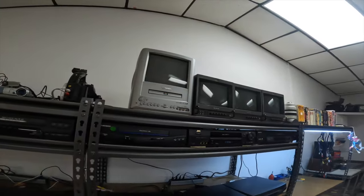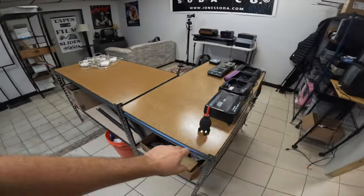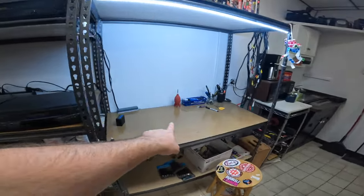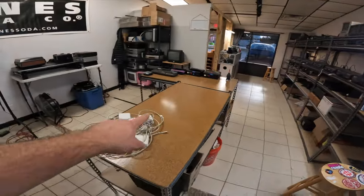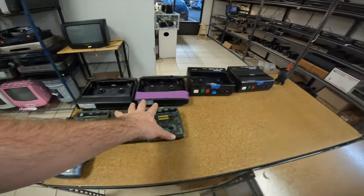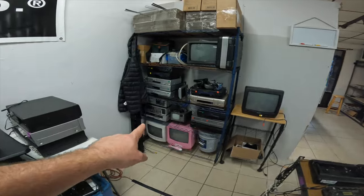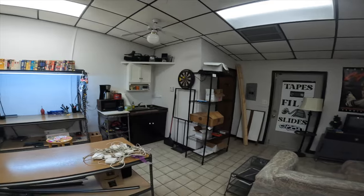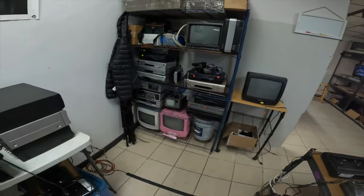This is just a DVD player for when I burn DVDs I can test them. Over here is kind of the workbench — tape repairs, all that stuff. This is kind of just a rewinding station and also kind of a cleaning station for cleaning mold and stuff. A bunch of storage here. I don't really have a lot of storage in this building unfortunately — all I have is the bathroom and it's not very large, so this is kind of what I've got for storage right now.